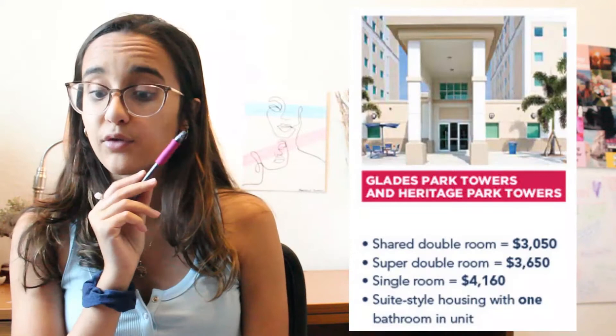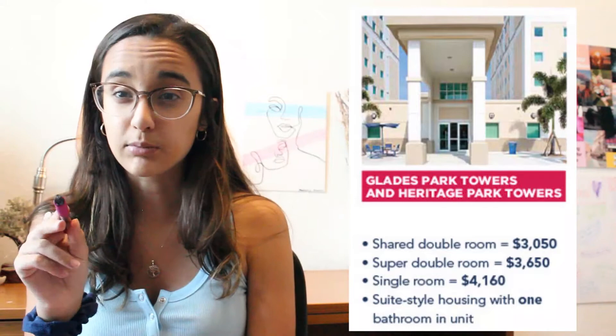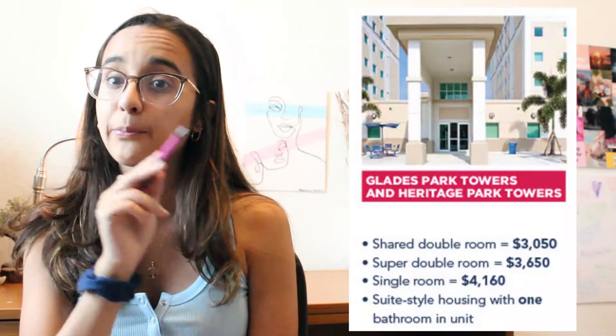For fall to spring semester, these are the prices for Glades and Heritage. For Glades, I know people that live there in the double — they have a hall, one bathroom, the sink is outside the bathroom, and two rooms with two people inside each of them. Pretty spacious and nice. Heritage South is located close to the dining hall; Heritage North is a little farther, but those buildings are connected.